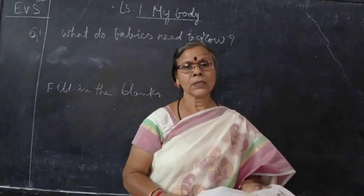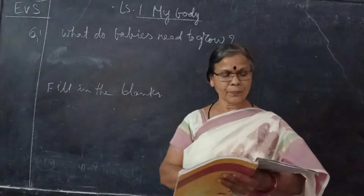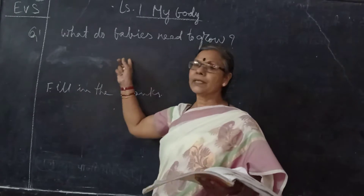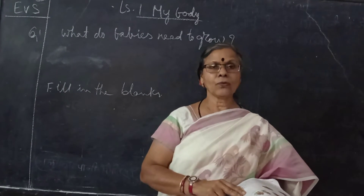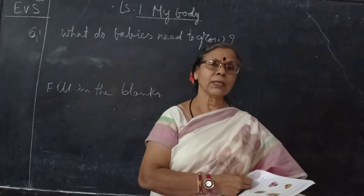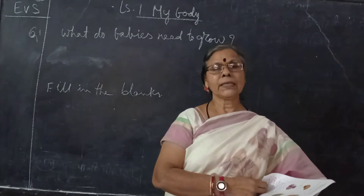Good morning, shall we start revision for exam. Lesson number 1: My Body. We will begin with the question and answers. First question I have written here on the board, but we need to write out all the questions and answers of lesson 1, and you must read the lesson also, because from the middle of the lesson it may come for the fill in the blanks, and the questions will also come to write the answers.